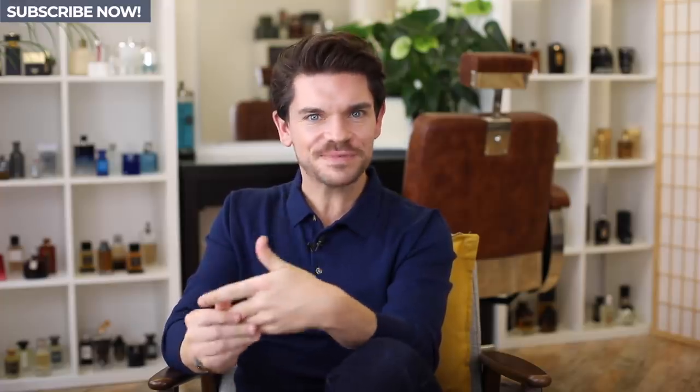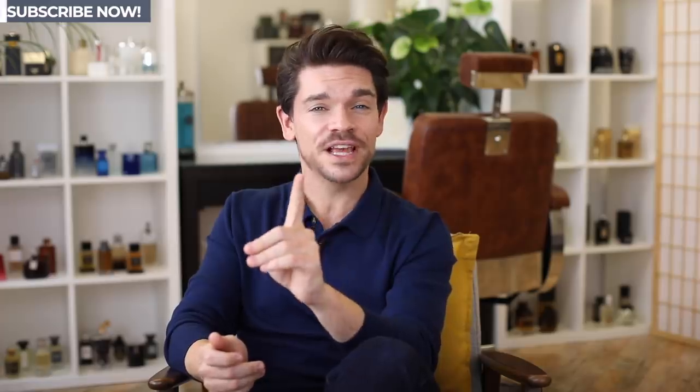If you're new to this and wondering who I am, hi, I'm Robin, this is Man for Himself. Please do press subscribe right now, and also that bell notification — push it — so you're not going to miss out on any videos.